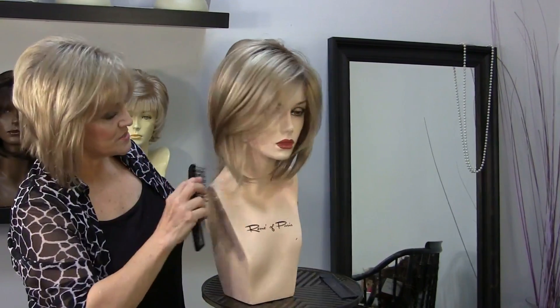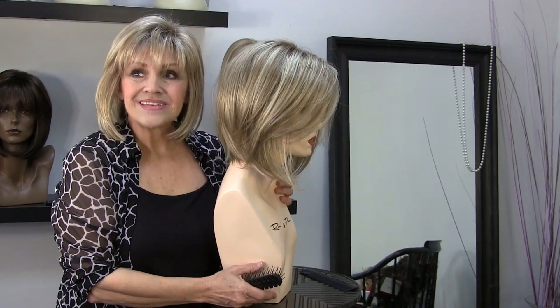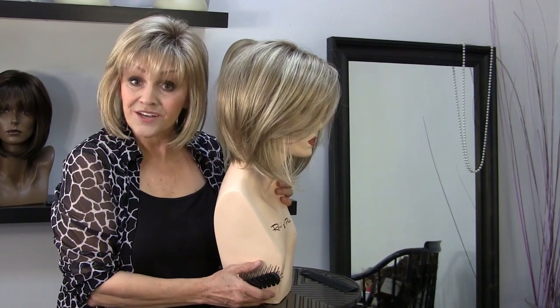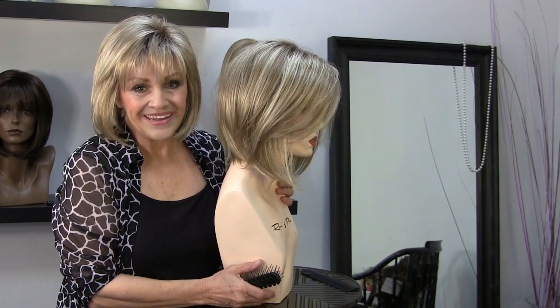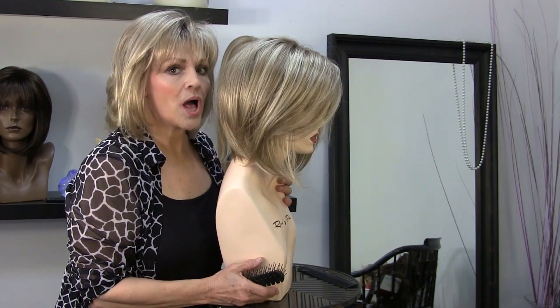The color is beautiful — Creamy Toffee. It is the same as my signature color, Shaded Praline. Have a great day and enjoy these beautiful blondes. Thank you.